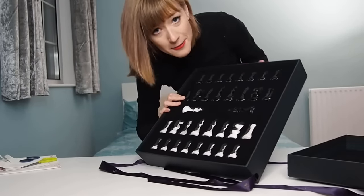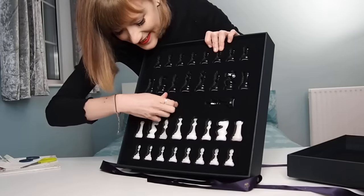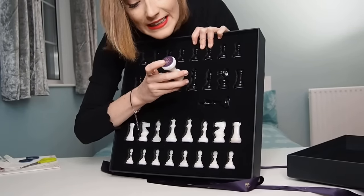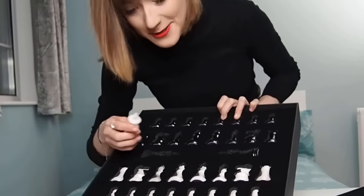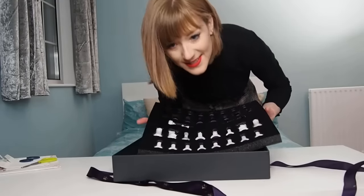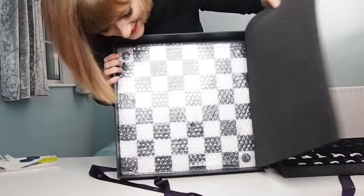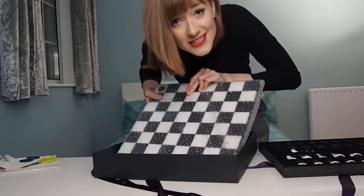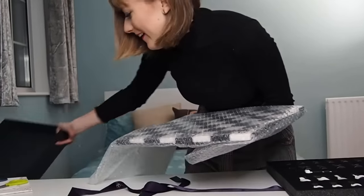It's made of Italian alabaster — that's what I read about the pieces. And the logo at the bottom of the pieces is 18 karat gold. Now I want to put them on the board because I also have a board. So these are the pieces and the board, also made of alabaster. It's really heavy.